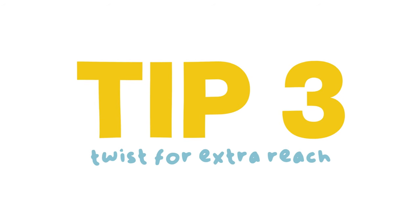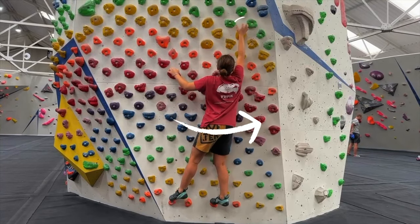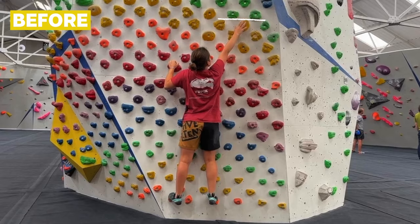Tip three. If you can't reach something square to the wall, you can always try twisting. Twisting brings your hips close up to the wall and gives you a bit of extra reach.